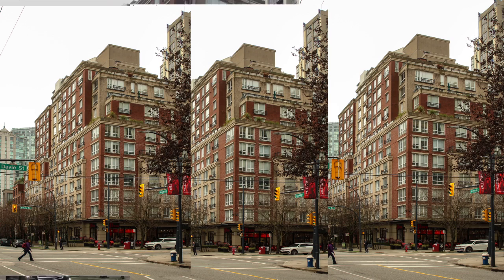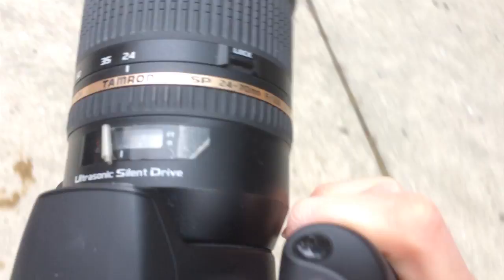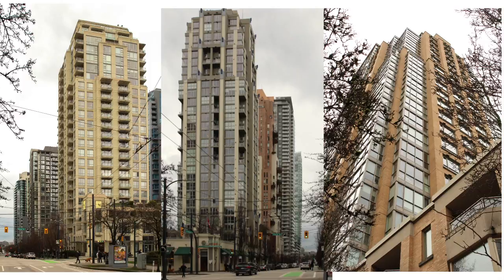Right now I'm on the corner of Davey and Homer Street and I'm just gonna take a couple photos of this structure. It's a pretty entry-level setup — Canon T5 with the Tamron 24 to 70 millimeter lens. It's a great representation of how clean this lens is, really crisp images. Behind me there's a building with kind of a sandstone color that I'm just about to shoot.